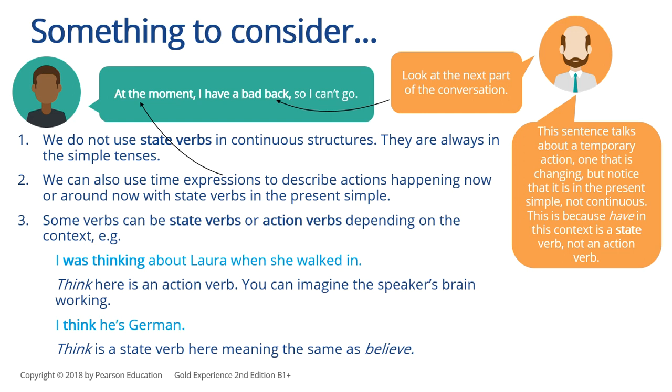Some verbs can be state verbs or action verbs depending on context. For example: 'I was thinking about Laura when she walked in' — 'think' here is an action verb; you can imagine the speaker's brain working. But 'I think he's German' — 'think' is a state verb here, meaning the same as 'believe.'